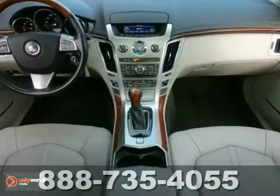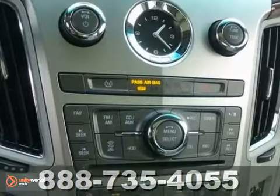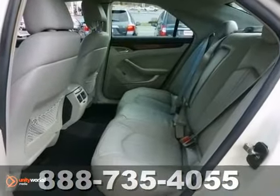This one-owner luxury sedan has a clean Carfax, the remaining factory warranty, a huge panoramic sunroof, and everything that is a Cadillac.